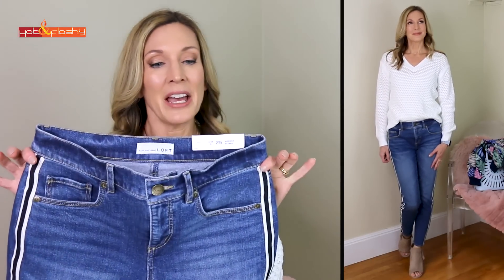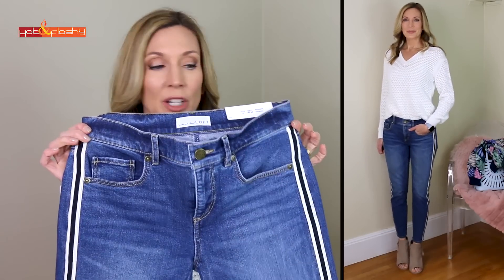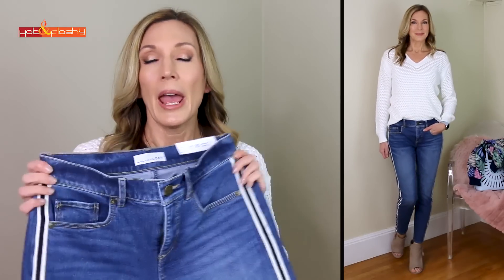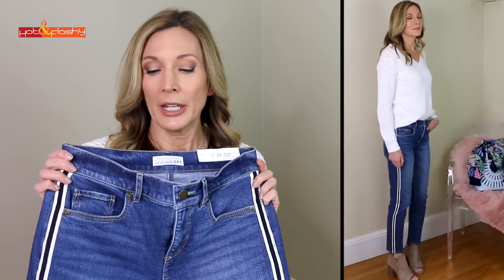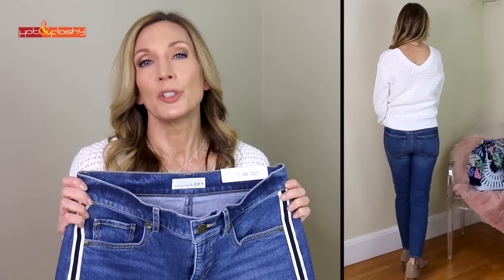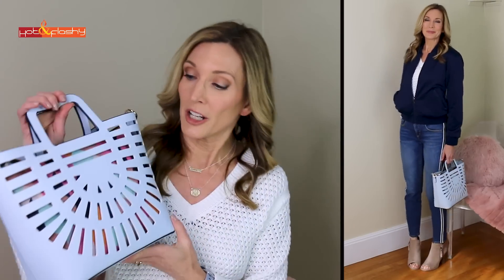The jeans I have on with this outfit are from Loft. One of the big trends this year is these little racing stripes or tuxedo stripes down the sides of the pants. These are a size 25/0 and they're a little roomy on me — they're more of a boyfriend fit, but if you want them tight I would size down. The handbag is also from Target — isn't it the cutest?